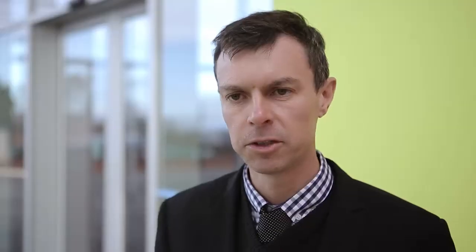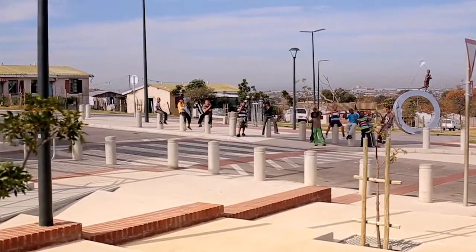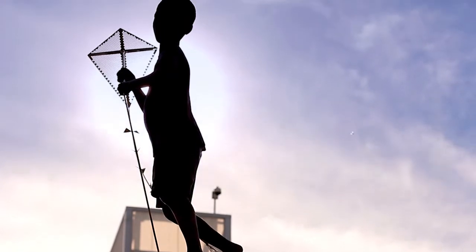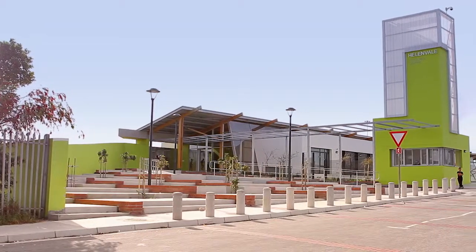Key to the design is the creation of the community plaza, which links the civic space across Leith Street into the community park across the road. This brings people up into the building and it creates a social cohesion that way.